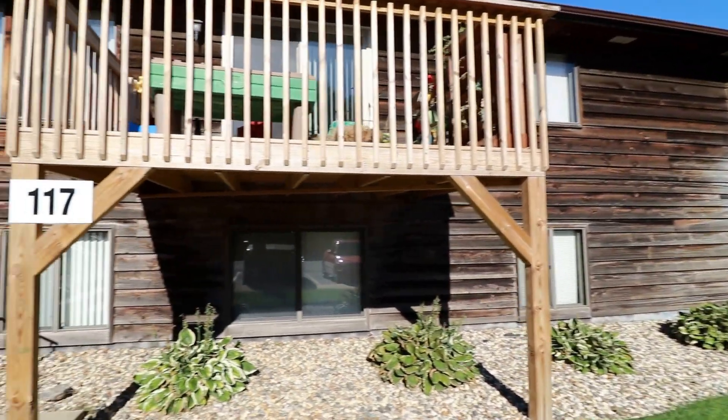We have a full bath with a tub-shower combination. We have two tile racks and a linen closet as well.